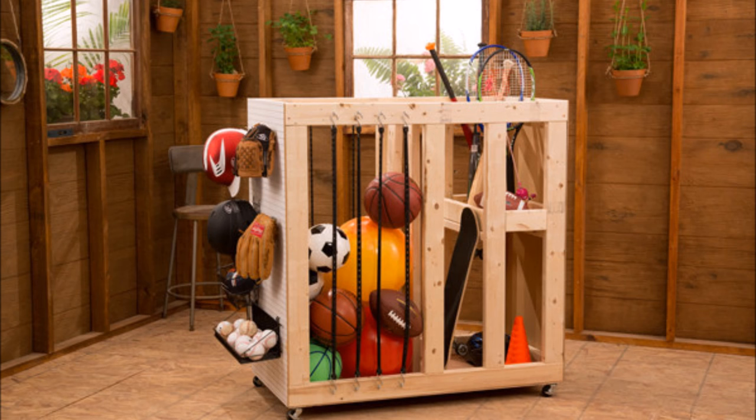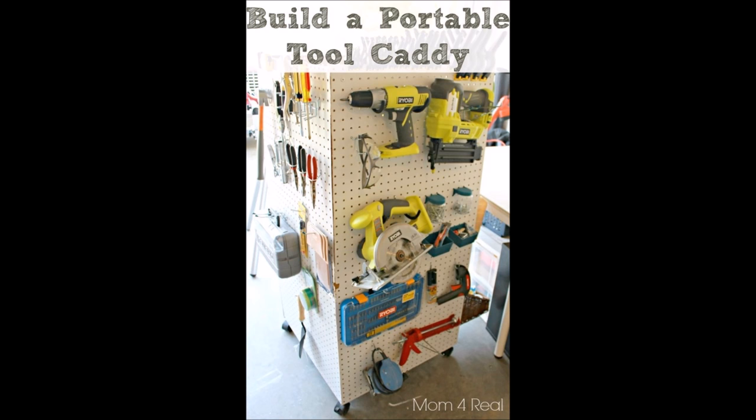19. Have an athletic family? Build a rolling sports goods storage cart. Push it into the yard and play ball. 20. Easily move your tools to whatever corner of the garage you're working in with this DIY caddy.